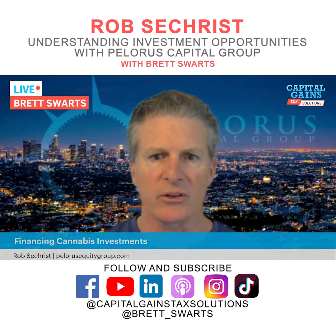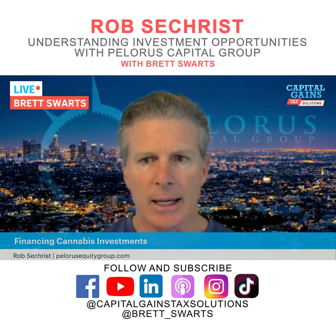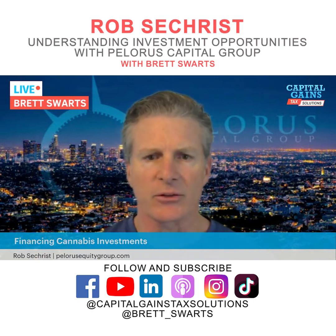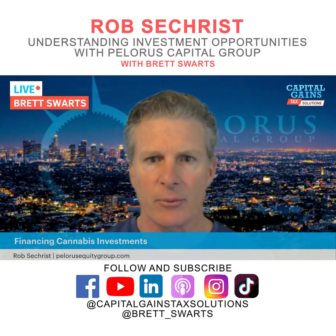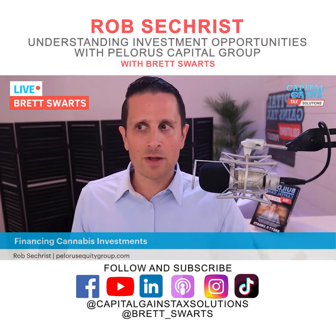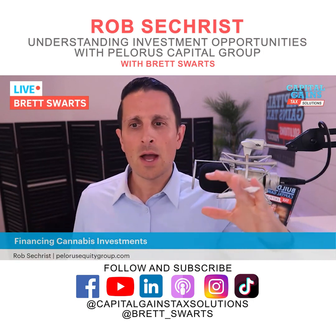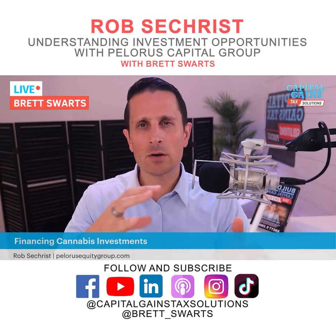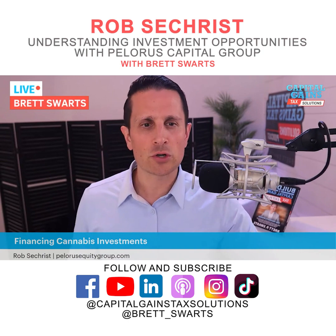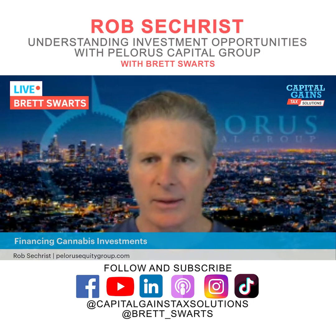We've achieved double-digit returns since inception. Our target yield is between 12 and 15 percent net IRR, and we've got five years of audited financials to show that performance — we're happy to provide all that information. So what does it look like if you're an accredited investor working with a group like Polaris Capital Group? You're raising capital — what does that look like, maybe some general framework of returns?